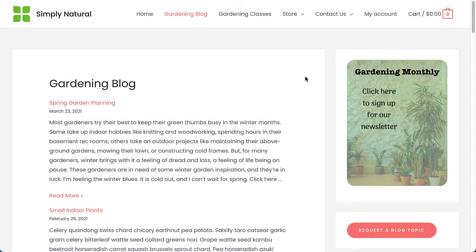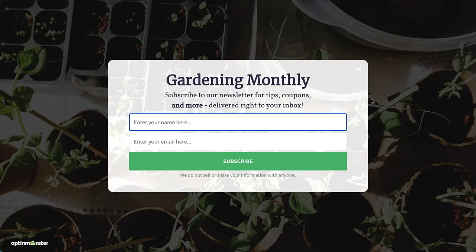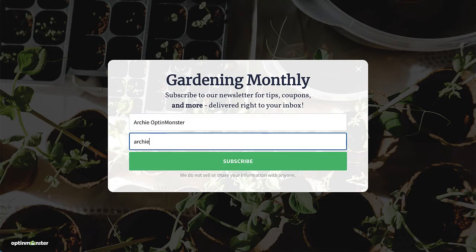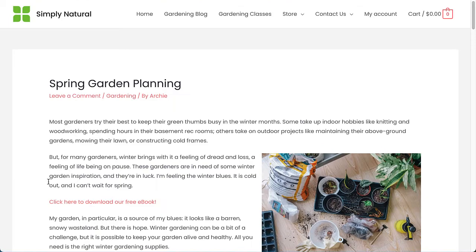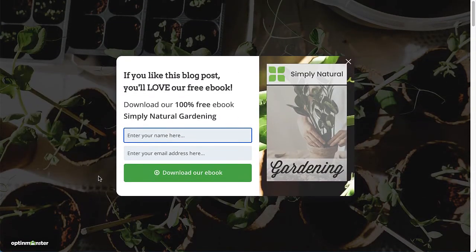With Monster Links, you can turn any image or link into a two-step opt-in campaign, and you'll be employing a little marketing psychology known as the Zeigarnik Effect. This psychology principle asserts that people tend to want to finish the tasks they start. So when visitors click a link or button, starting the process, they're more likely to follow through and finish the process.